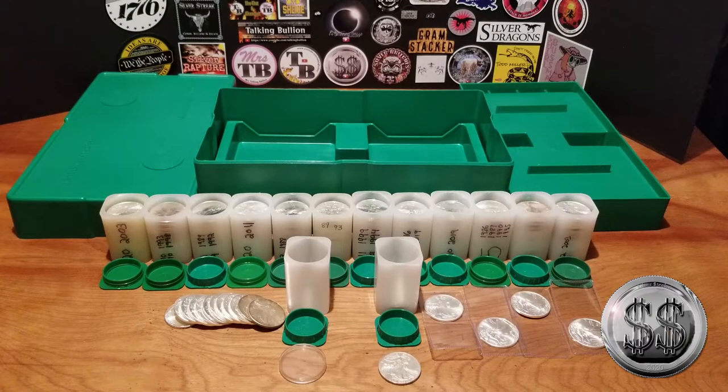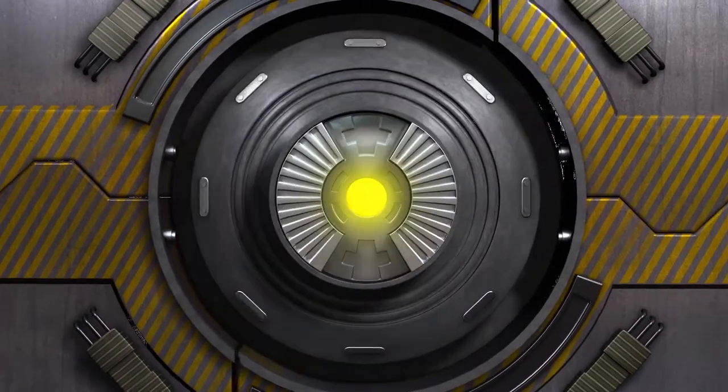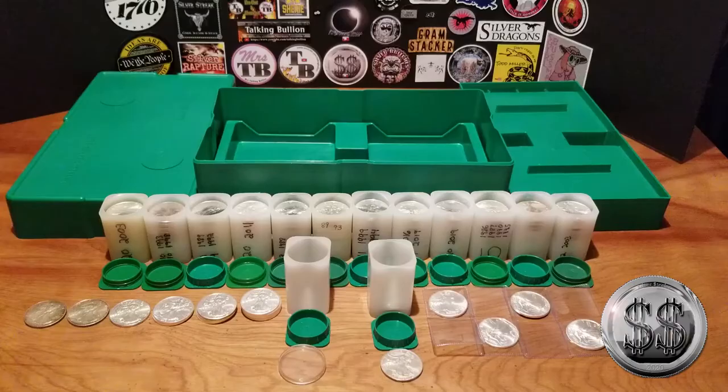Monster Box Roll Number 13 — Lucky 13, not unlucky! Hey everyone, Silver Steeler here, and Winning Image Photography. So maybe it's not unlucky roll number 13 — it gets us over halfway, past halfway. 13 rolls done, 12 to go.